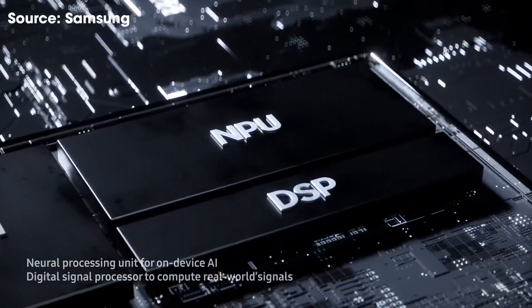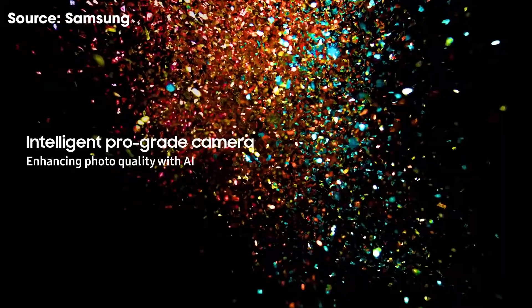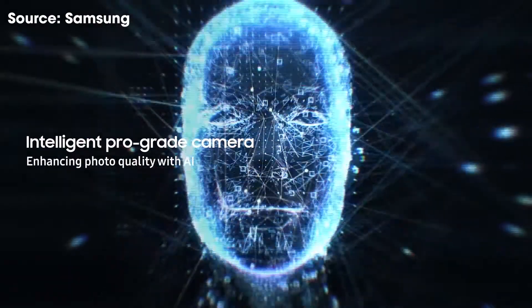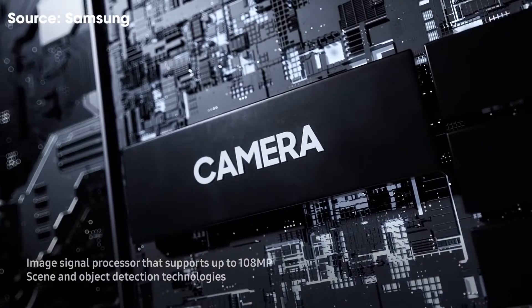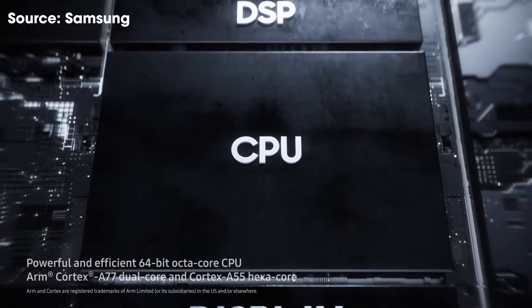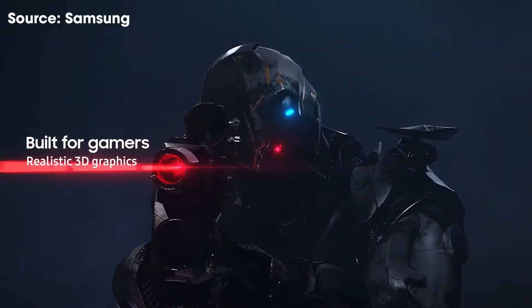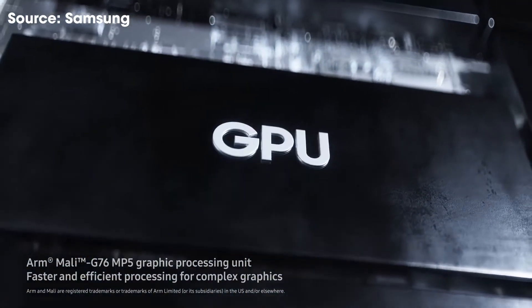1Gbps is 1000Mbps. Confusingly, megabits are distinct from megabytes — a megabyte includes 8 megabits. Therefore, 1Gbps converts into 125MB per second. An MP3 file could be 5MB while a TV episode could be 350MB. If you are currently wired to 1Gbps, you can theoretically stream a standard Blu-ray complete HD video in 2 minutes. Although 4G is still evolving, what you get is usually about 10Mbps to 50Mbps anywhere.